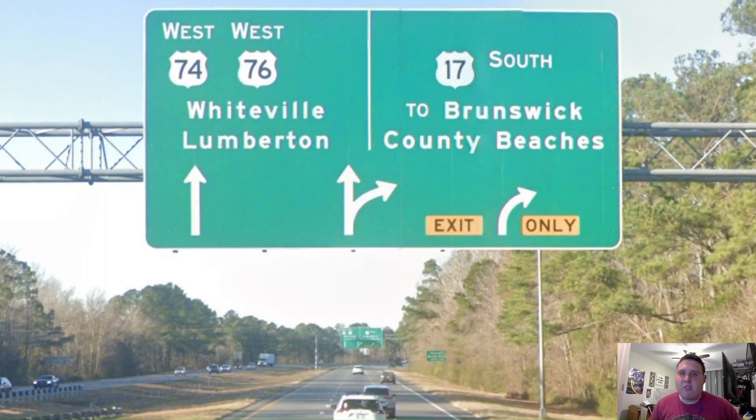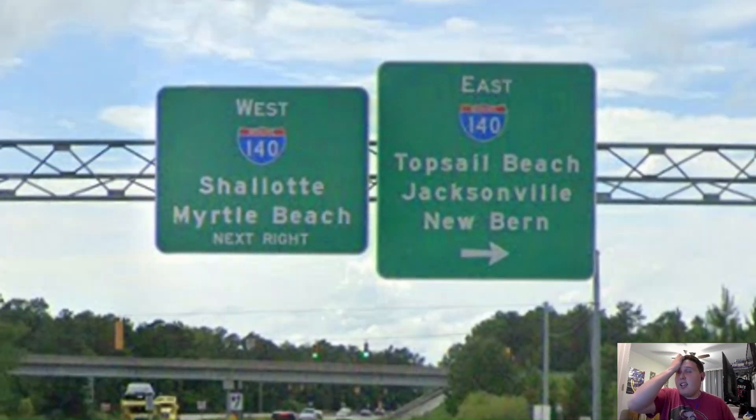On the other side of Wilmington, US 74 and US 76 are splitting off from US Highway 17. And like I said in my US 17 video, it should not be two Brunswick County beaches — 17 should be signed south for Myrtle Beach, not an entire county's beaches. Meanwhile, we're signed west for Whiteville and Lumberton. Here we are meeting Interstate 140 and it gets great control cities.